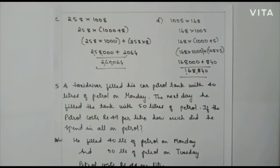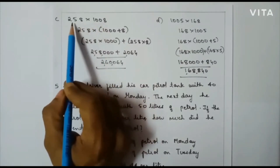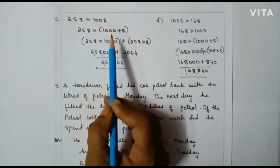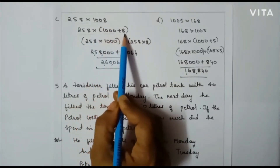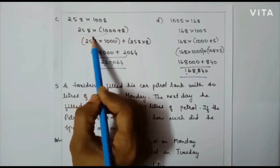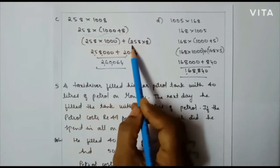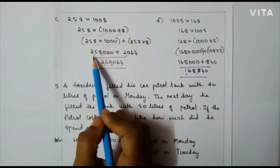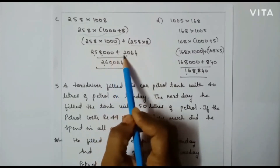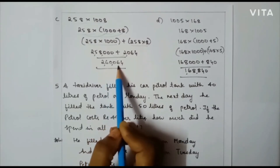Consider the next example: 258 into 1008. Here also 258 stays as it is, and I am going to expand 1008 into 1000 plus 8. So, 258 into 1000 plus 258 into 8 gives 2,58,000 plus 2,064. When I add these two numbers my final answer will be 2,60,064.